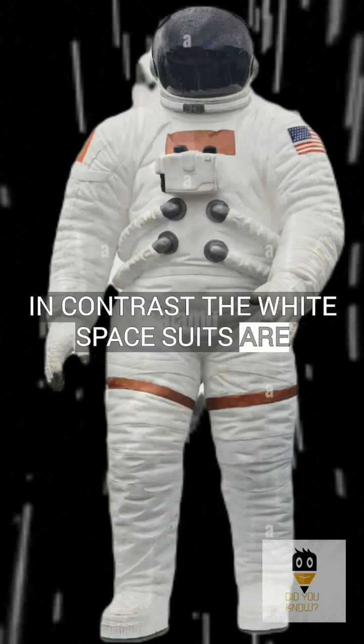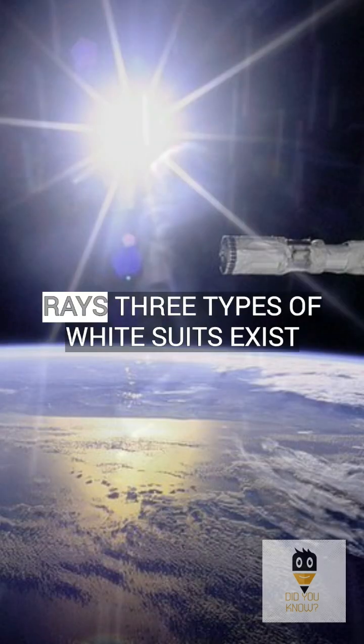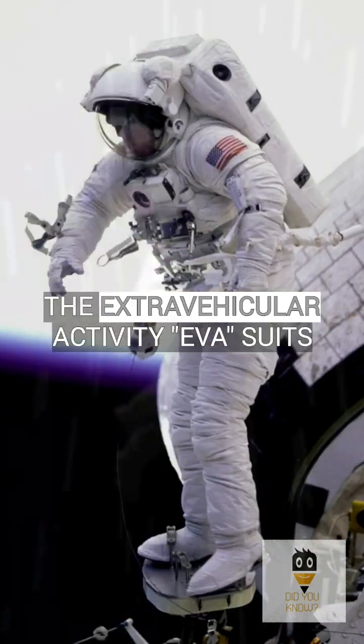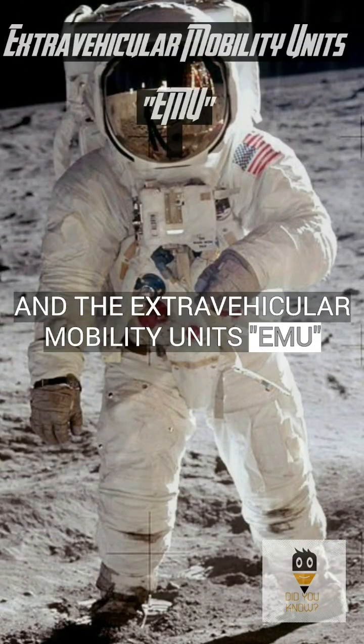In contrast, the white spacesuits are easily visible against the black expanse of space and effectively reflect the sun's rays. Three types of white suits exist: the intravehicular activity (IVA) suits, the extravehicular activity (EVA) suits, and the extravehicular mobility units (EMU).